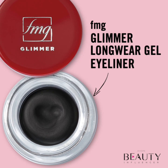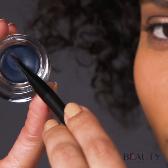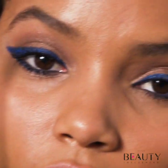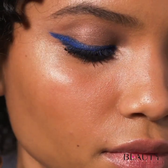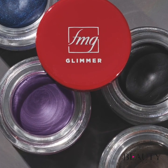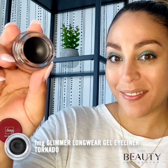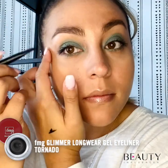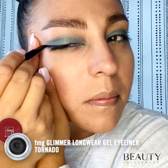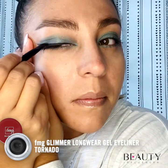Complete the look by creating an extended straight-winged liner with our FMG Glimmer Longwear Gel Eyeliner. This high-performance gel liner defines eyes and allows for the easy creation of a variety of looks without smudging, fading, or flaking. The flexible formula can also be worn as an eyeshadow base to amp up any color applied on top. It can be applied using an angled brush or swiped across the lid using a clean finger for a bolder flash of color.